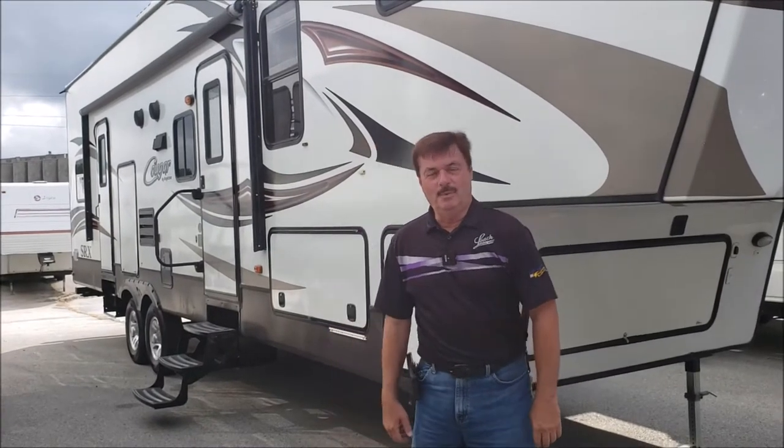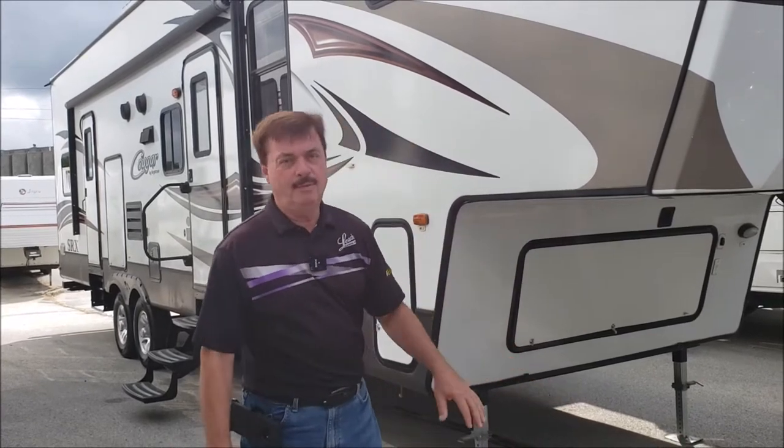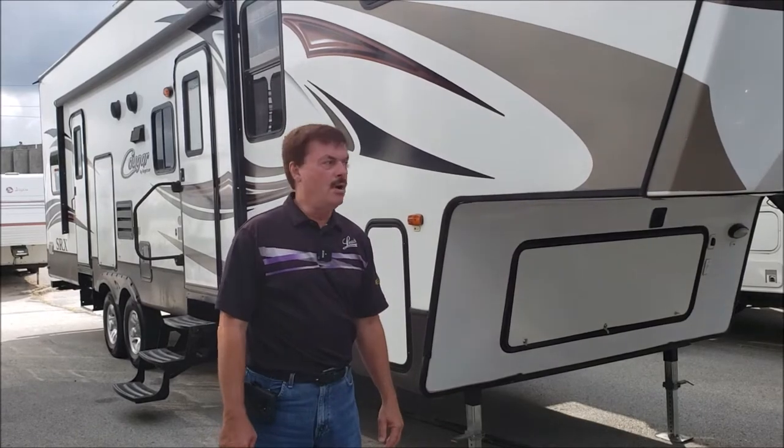Hi folks, this is Art at Leeds Campers where we make camping better. We got a real nice kind of a toy hauler, kind of a bunkhouse on this one. It's a 2014 Cougar 326 SRX.